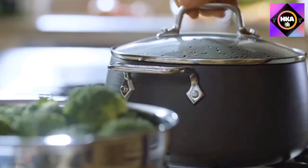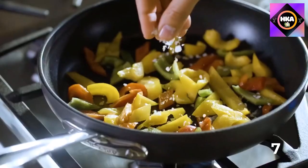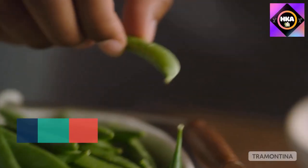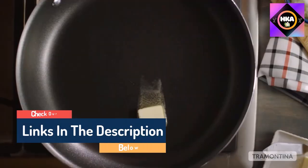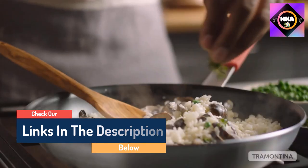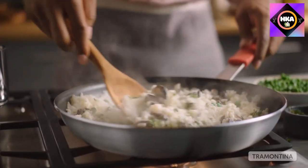Hello guys, today in this video we are going to help you find out the best nonstick pans on the market. I made this list based on my personal opinion and tried to list them based on their quality, durability, customer reviews, and more. If you want to see their price and find out more information, you can check our links in the description below.